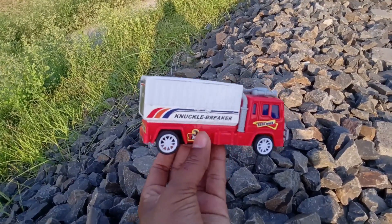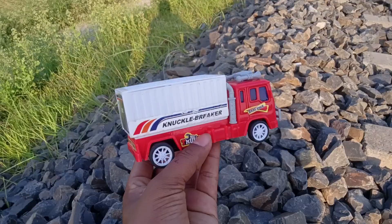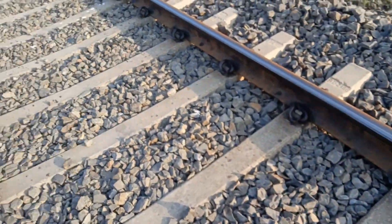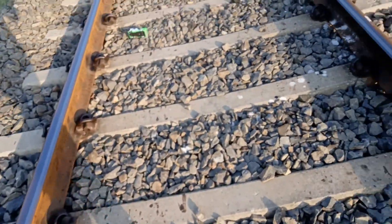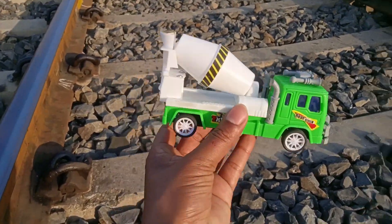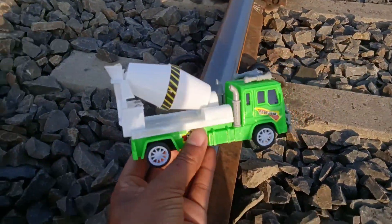A covered van. Wow, a container truck — red and white color combination. Let's keep the bridge. When you look at the bridge, see the bridge was a rail line. Wow, it's a cement mixer truck. It's a rail line. It's amazing.